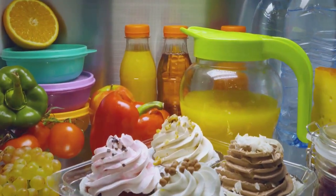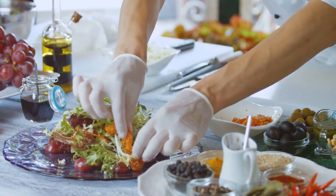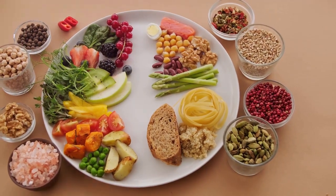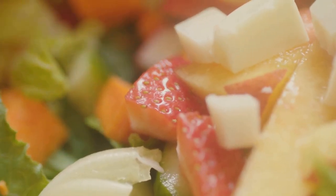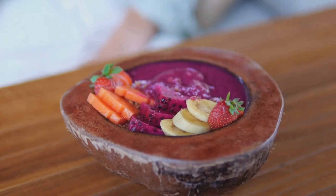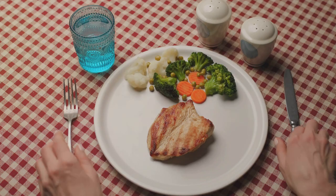How do you achieve this balance? Start with your plate — half of it should be filled with fruits and vegetables. They're packed with essential vitamins, minerals, and fiber that your body craves. Aim for a variety of colors to get a range of nutrients.